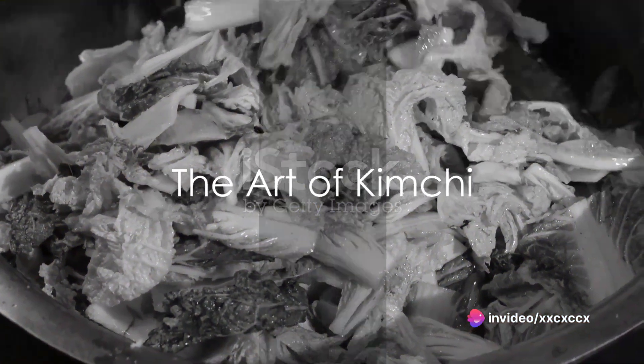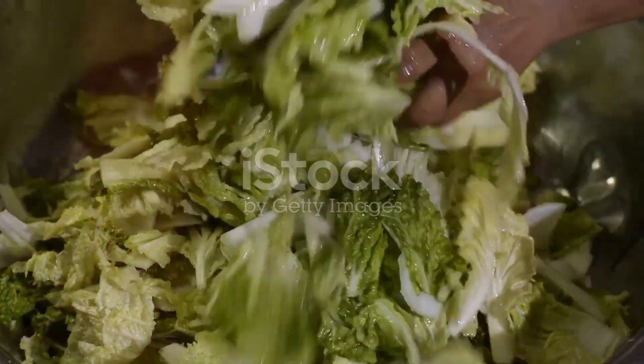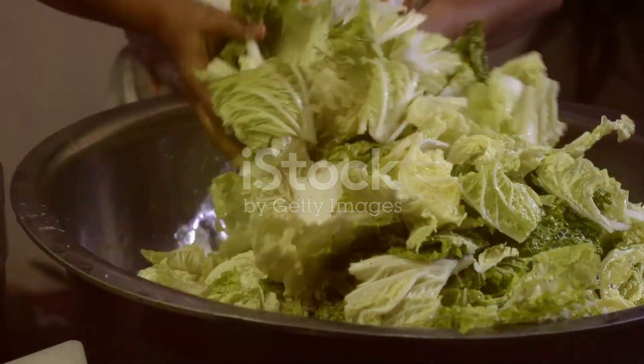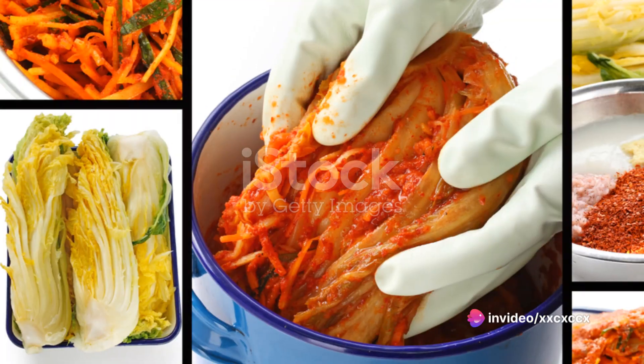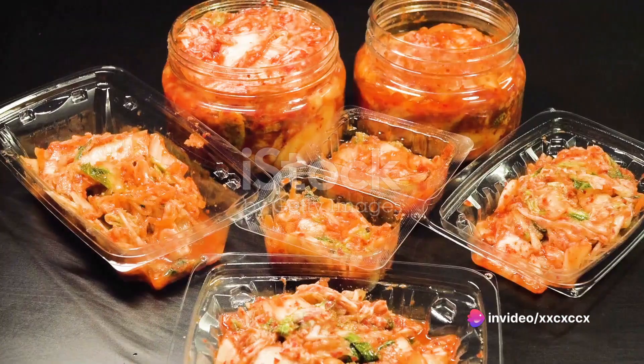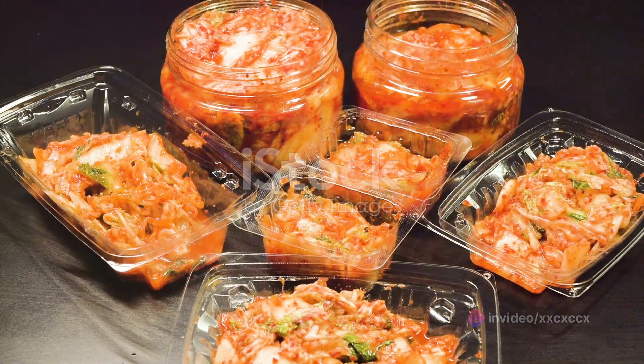To recap, the process of making kimchi involves salting napa cabbage, preparing a spicy paste, combining the two, and then allowing the mixture to ferment. Each step is crucial and contributes to the final taste, texture, and health benefits of the dish.